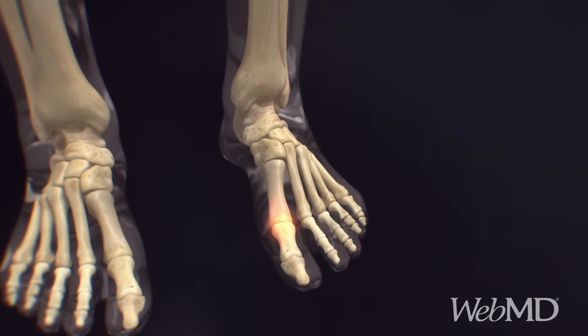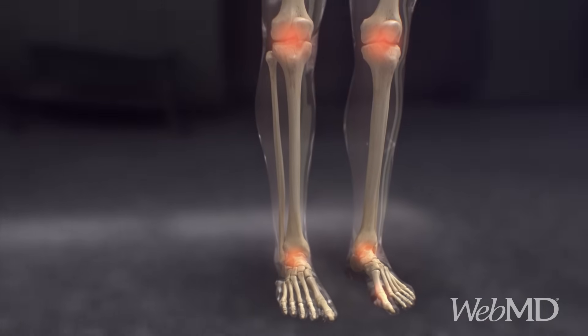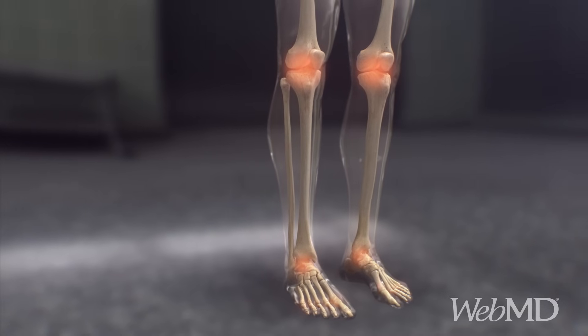Gout attacks usually happen in a single joint, like your big toe or your knee. Within hours, the pain and swelling can become intense.